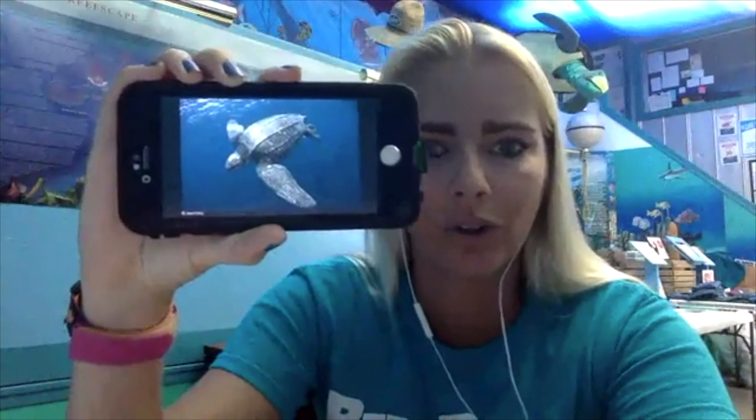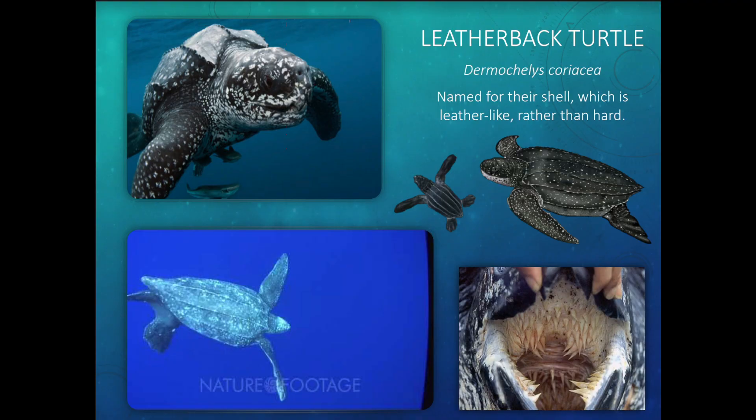The leatherback is named for its leather-like carapace — very flexible, similar to a car seat or a couch. That flexible shell allows it to dive to 3,000 feet deep, making it the deepest-diving sea turtle. Because it dives so deep, its lungs can expand and compress to help it reach those depths. The leatherback is the largest sea turtle, weighing over 1,000 pounds, and it lives in the open ocean. Despite its massive size, its diet is mostly jellyfish.